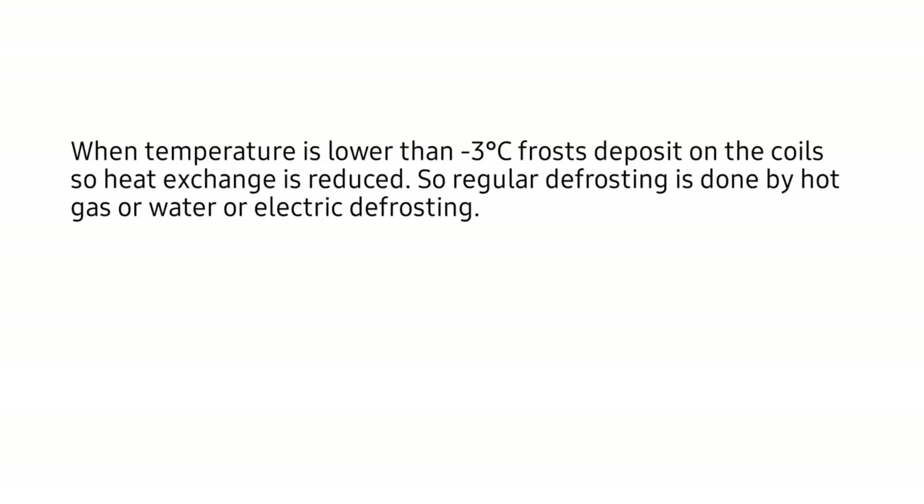Coming to defrosting: when the temperature is lower than minus 3 degree centigrade, frost deposits on the coils, so heat exchange is reduced. Regular defrosting is done by use of hot gas, water, or electric defrosting. That covers the main content on fish cold storage.